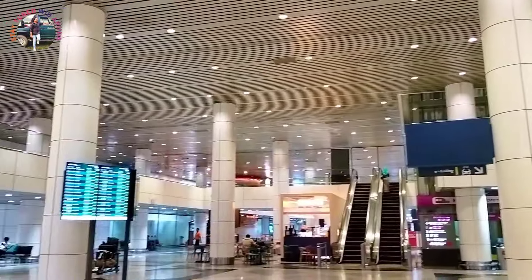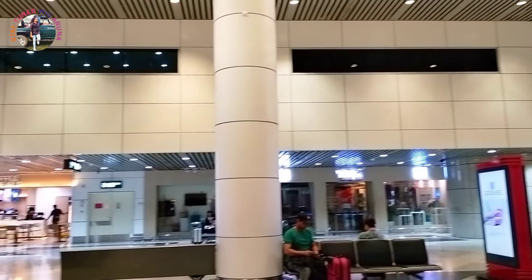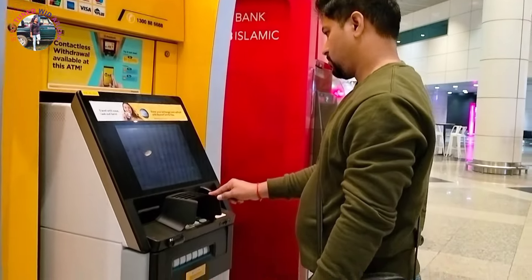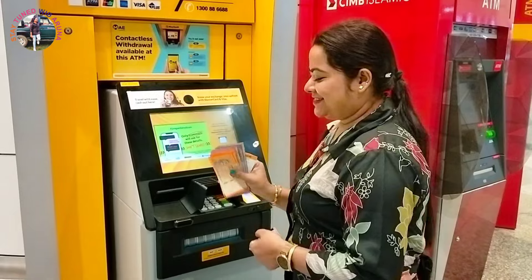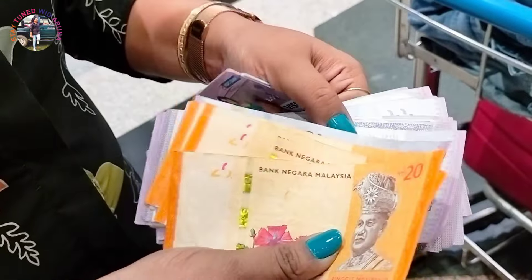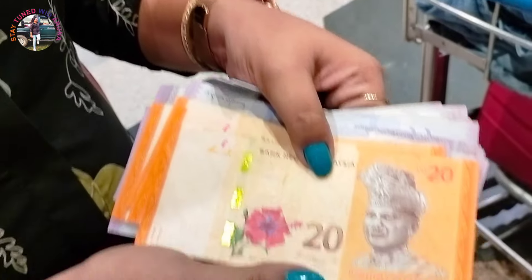There are a lot of money exchange counters here. If you need cash, you can exchange it here. Otherwise, if you have an international debit card, you can go directly to an ATM. First, you will go to the bank and activate your international card. This is our Malaysian Ringgit — 1 Malaysian Ringgit equals 17 INR. This is a 20 Ringgit note.